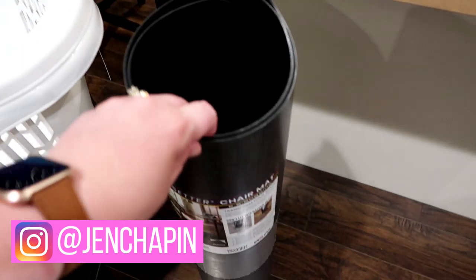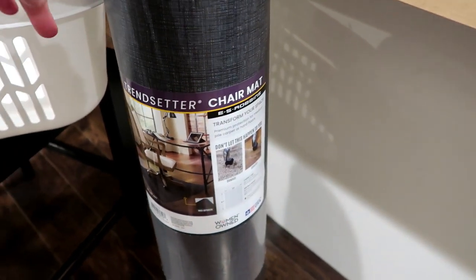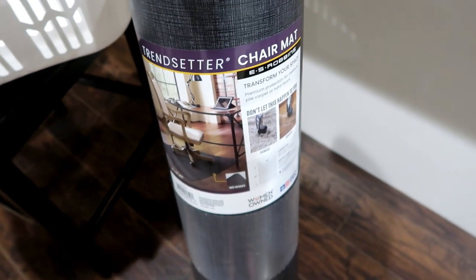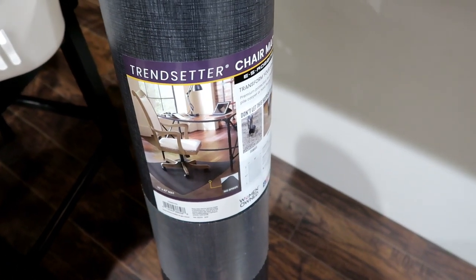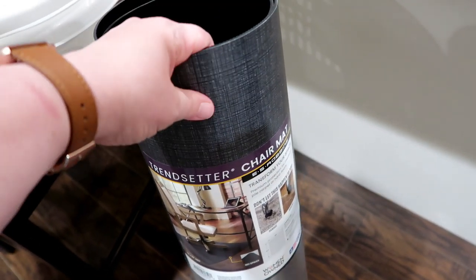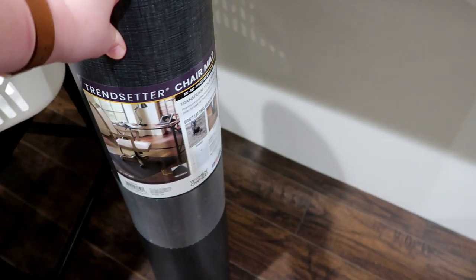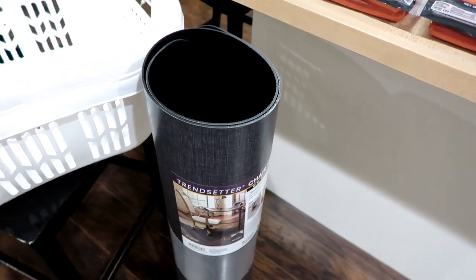We also got this rolling chair mat. Adam is in the process of setting up an office down in the basement, and eventually once we get carpet put in he'll need this for his desk chair. I believe this was $27.99 and it's actually a lot nicer than some of the clear plastic ones with the spiky things on the back. We don't need it right away but we went ahead and picked it up since it was a good price.